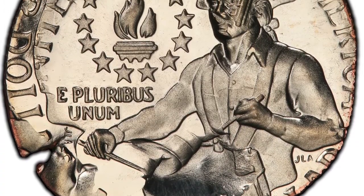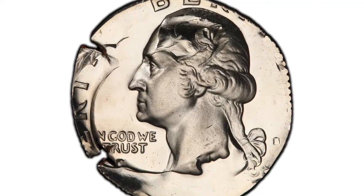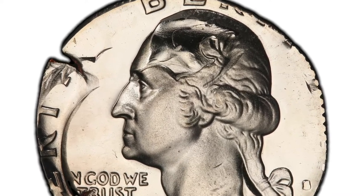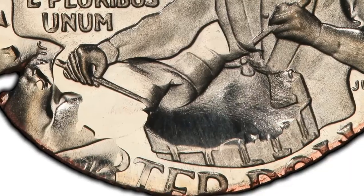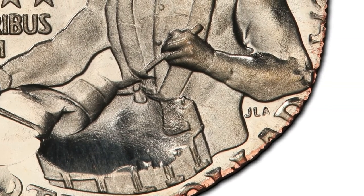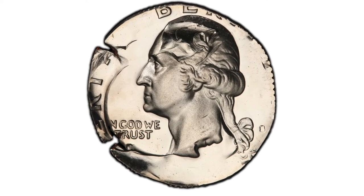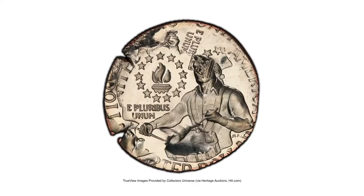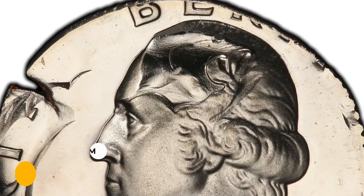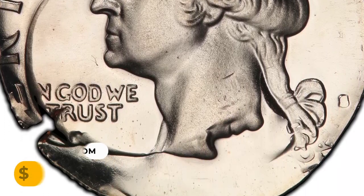The coin rotated 100 degrees counterclockwise relative to the obverse from the first quarter strike. We see Washington's queue with his hair from the first strike. On the reverse, the drummer's left hand remains from the first strike. The coin has two small border splits at 7:30 and 10 o'clock, and traces of copper interior are apparent along the reverse border. It ended up selling for $9,000 on June 12, 2023 at Heritage Auctions.